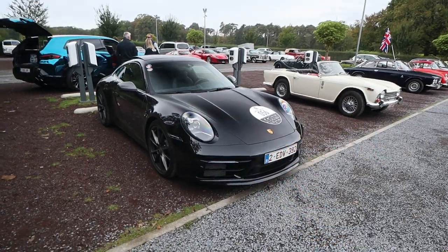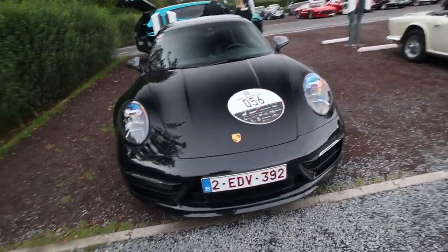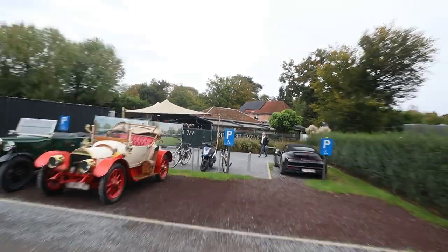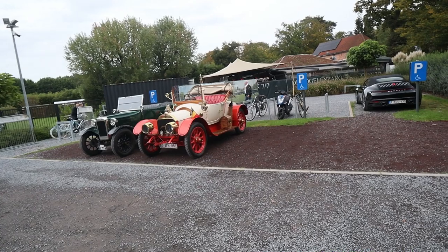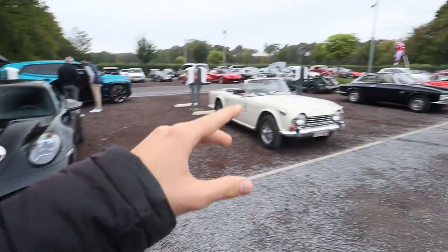In the meanwhile two hours passed and we have arrived at the restaurant over there in the outside garden. We just had some drinks and food and now it's time to explore the parking a bit.